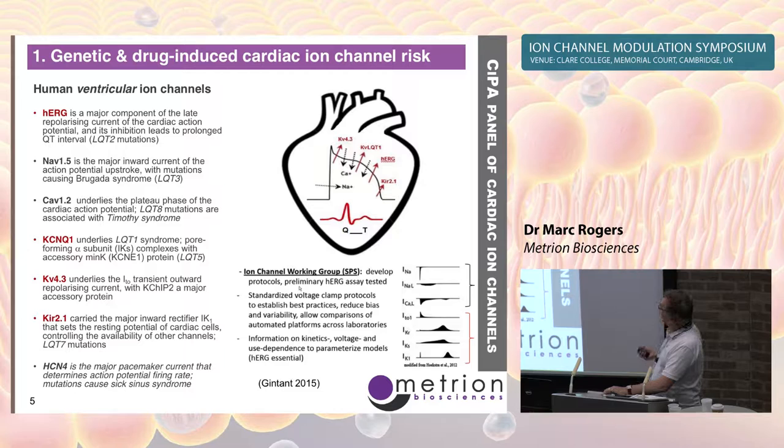We show the inward currents in black and the outward potassium currents in red in this schematic. There are two different sodium channels: the peak current and a persistent current that comes on a little later, which may be another important regulator of cardiac arrhythmia. There was a poster from Axiogenesis looking for expression of the late sodium channel in human stem cell cardiomyocytes, and there's also the story of ranolazine as a selective blocker of those targets.